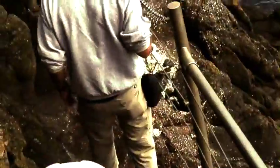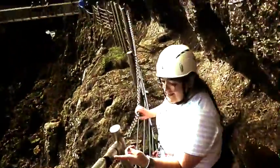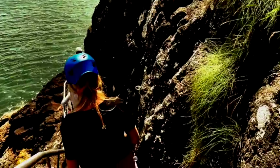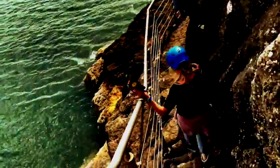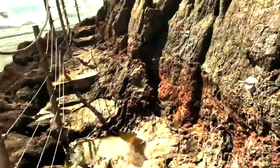Why is it called The Devil's Staircase? Because these stairs were carved by the devil himself. It was during that awkward phase 1.2 billion years ago when he briefly took up a job in construction, before being immediately fired for being so bad at it. So now this is the only example of The Devil's construction that we have, and it's a real doozy.